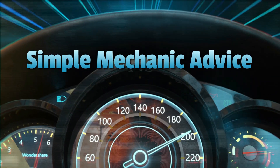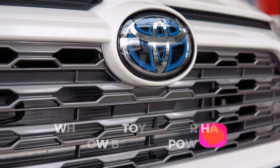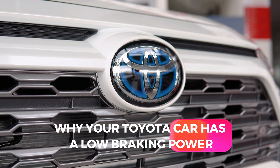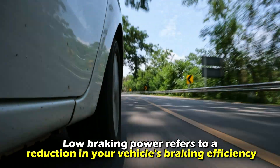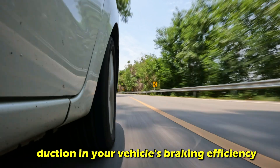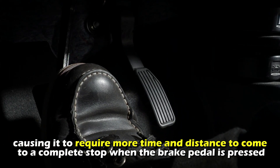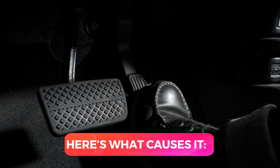Hey everyone, Scott here from Simple Mechanic Advice. Today we will talk about why your Toyota car has a low braking power. Low braking power refers to a reduction in your vehicle's braking efficiency, causing it to require more time and distance to come to a complete stop when the brake pedal is pressed. Here's what causes it.